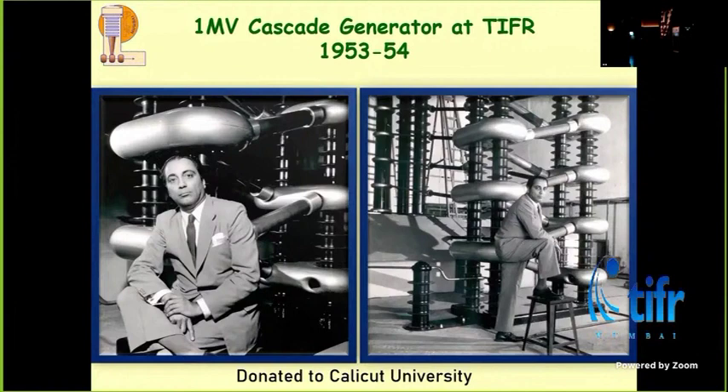The nuclear reactions group used the cascade generator, and they also dabbed at some point into condensed matter physics. The last persons who did their PhD on the cascade generator were Amitra and Deepan Bhattacharanji. Then the machine was dismantled and donated to Calicut University. I've seen this machine in Calicut University — it still exists, but it's too expensive to keep running. Those people who used it have also retired, so now it is just a museum piece there.